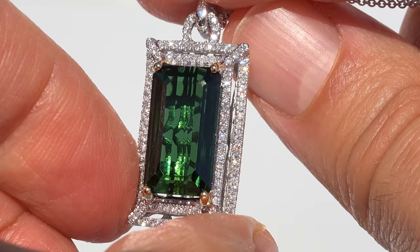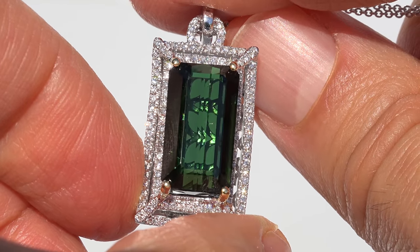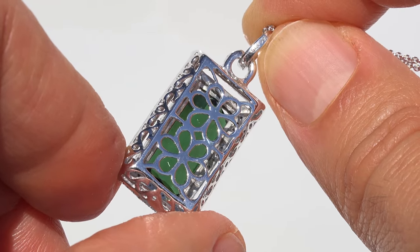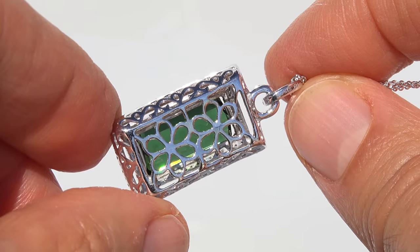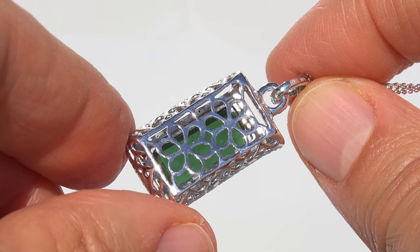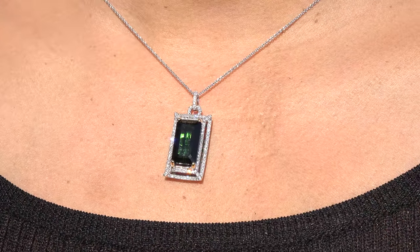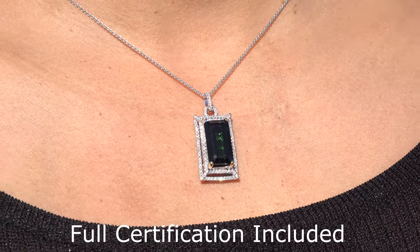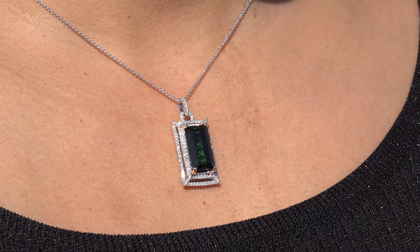Our gemologist has checked and verified every aspect of the pendant and necklace and has confirmed that the center gemstone is an authentic, earth-mined green tourmaline accented with 100% natural, untreated accent diamonds, and the setting is heavy solid 14 carat white and yellow gold. Included with the item is a certified jewelry certification that documents the authenticity, quality, and characteristics of the gemstone, diamonds, and setting.